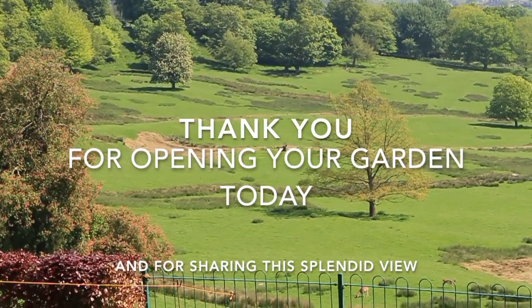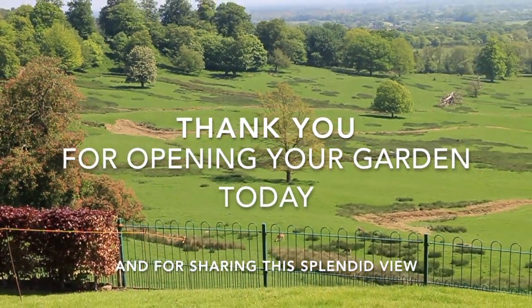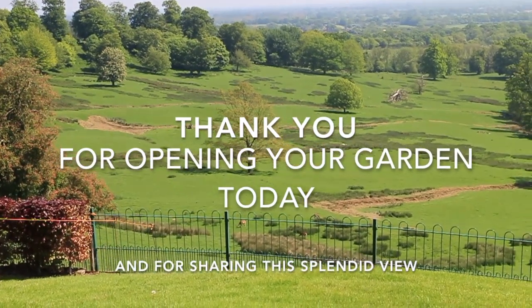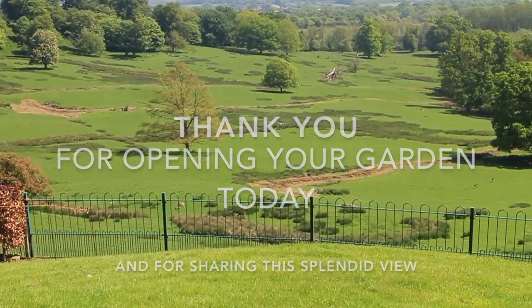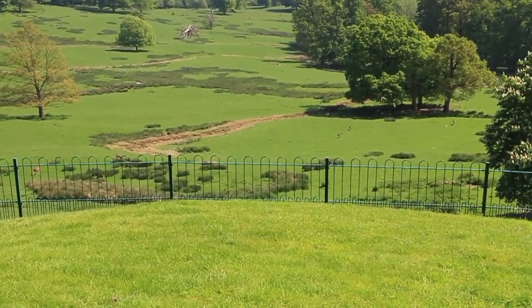I hope you have enjoyed this wander through a very different garden with ancient views. Thank you for opening your garden today to share with myself and my viewers.